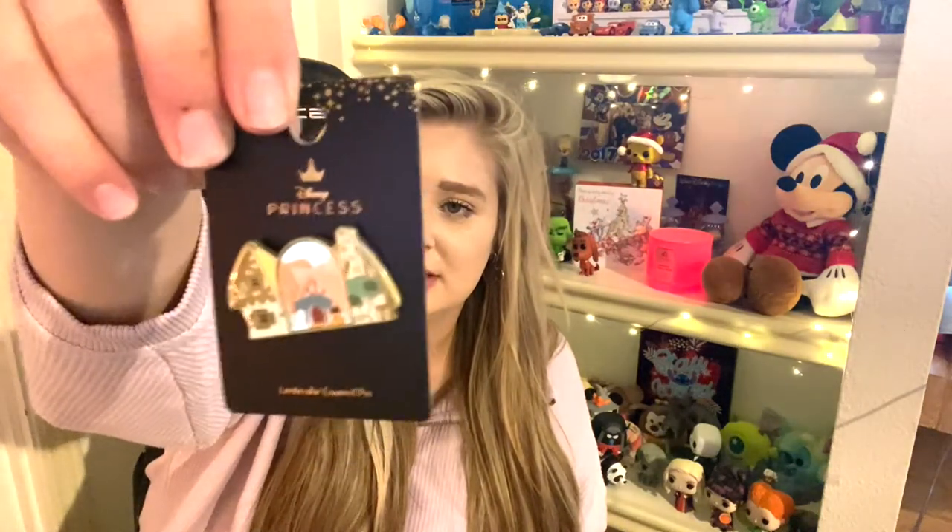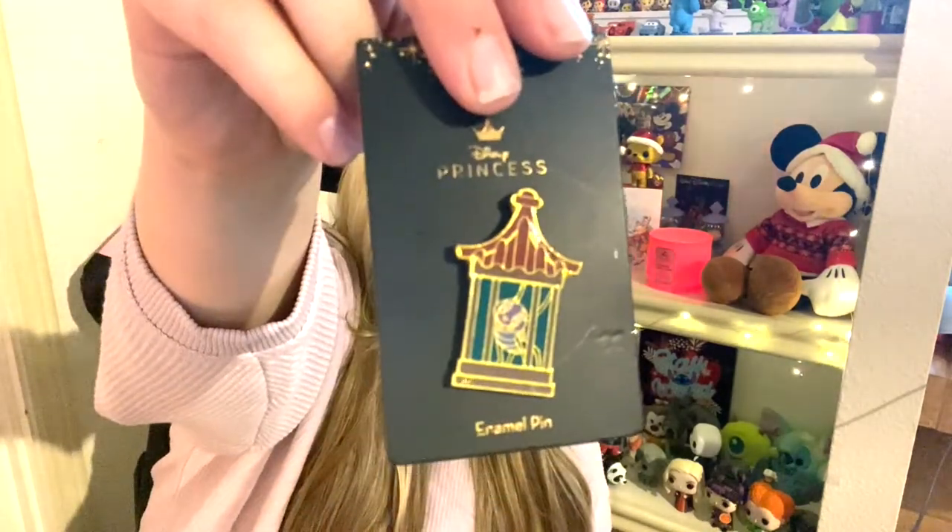Next is a Snow White pin — it's the Dwarfs' Cottage and it kind of shifts between Snow White and a non-Snow White image. It's really cute. And this is Cri-Kee in his little Lucky Cricket cage.